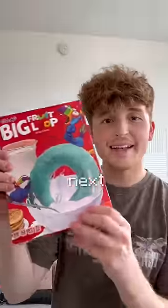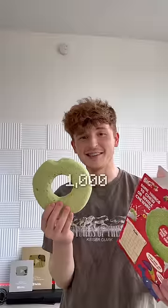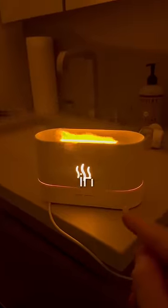Next up we have the big fruit loop. This cost me $150, and yes, it's just one giant fruit loop. It's pretty good I guess, but $150 — that's a thousand calories. I have an idea — I got milk. That's good.